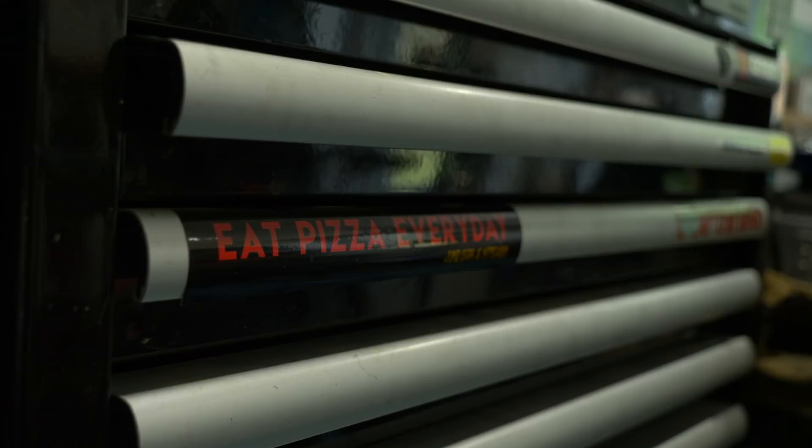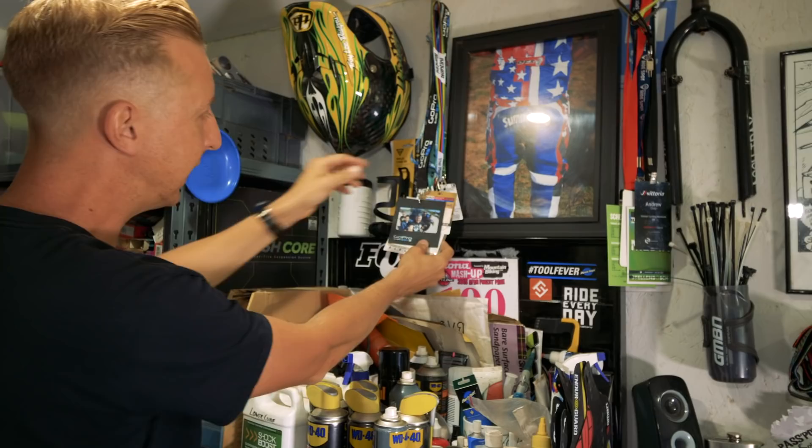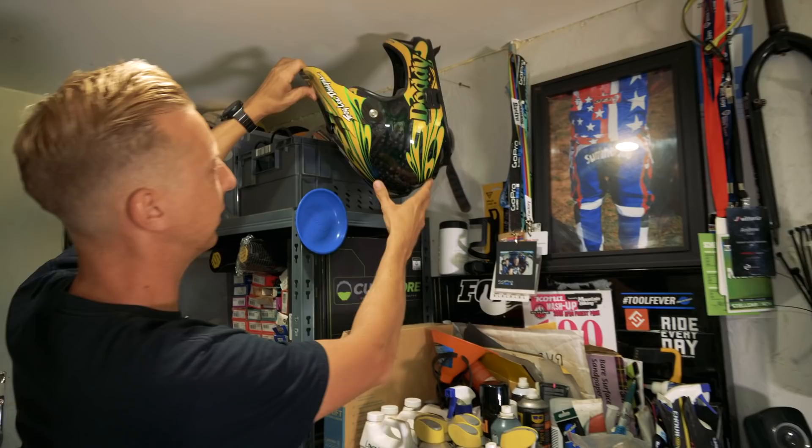Let's have a look in my tool chest, because there's quite a lot of sins in here — it's quite a mess and I keep meaning to sort this out. On the top there's all sorts going on: a load of media passes from over the years, mountain biking UK, 2014 Sea Otter, various World Champs and World Cups. This is quite cool — this is an old helmet that's been crashed in, a really old Troy Lee Designs D2.